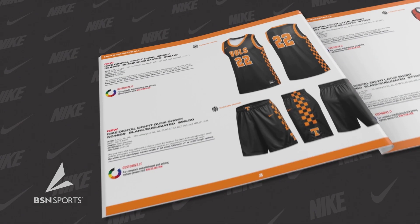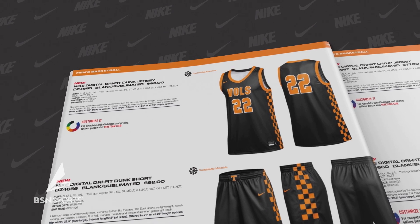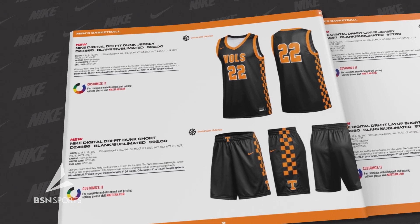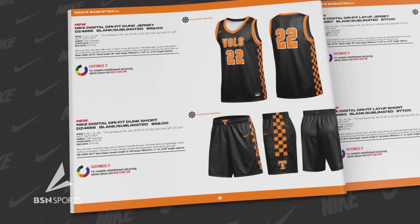When it comes to attention-grabbing uniforms, Nike is the unbeatable choice, and this year's showstopper is none other than the brand-new Nike Digital Dry Fit Dunk uniform, drawing inspiration from the Tennessee Volunteers, which we believe will turn heads and grab the most attention.